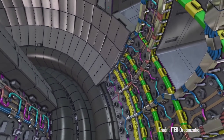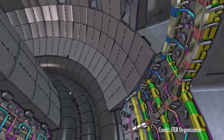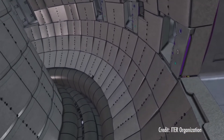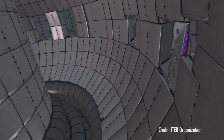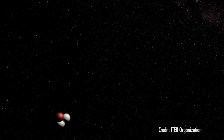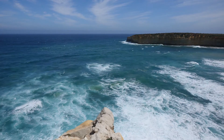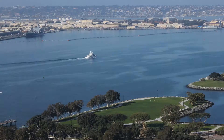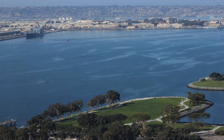The goal of ITER is to prove it's possible to produce a net gain of energy — meaning it will produce more power than it takes to make it. It will produce 500 megawatts of output power but only use 50 megawatts of input power. The fuel for ITER comes from deuterium, also called heavy water, found in the Earth's oceans. The fuel is abundant, plentiful, and cheap — the top one inch of San Diego Bay has enough fuel to provide San Diego with power for 50 years in a fusion power plant.